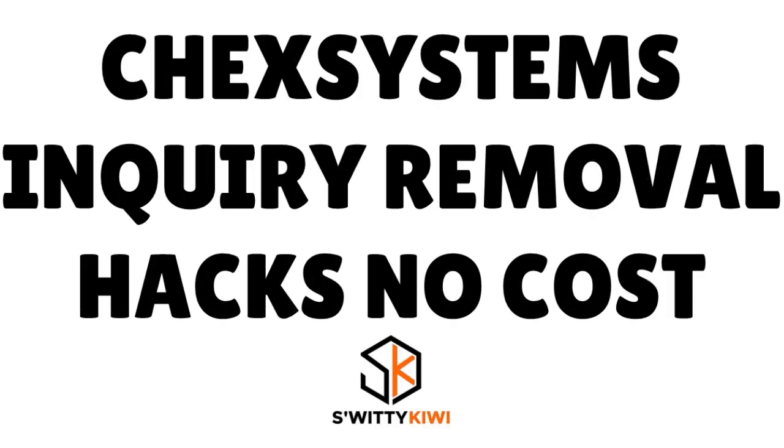I want to talk to you about ChexSystems inquiry removal hacks that don't cost a penny, and I also want to share with you four dispute letters that work instantly. You're gonna love today's conversation — I guarantee it.